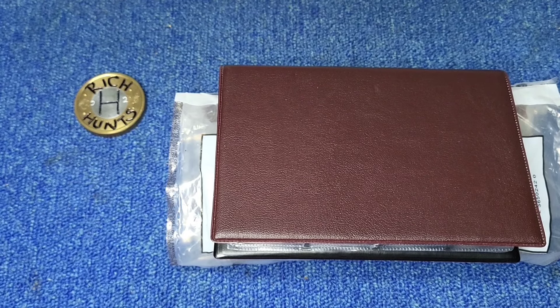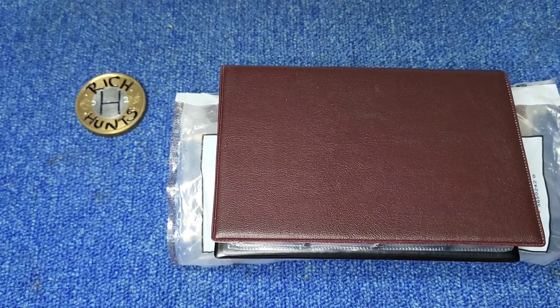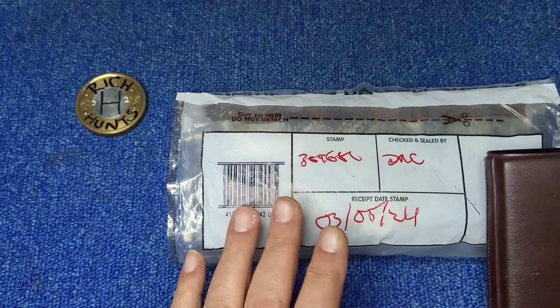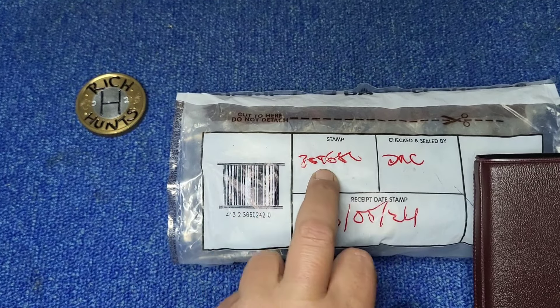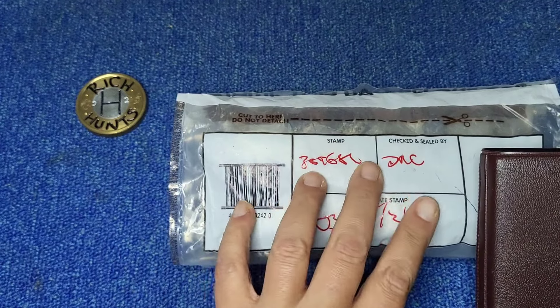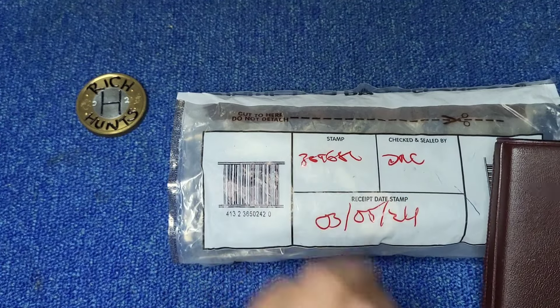Hello and welcome back to another episode of Rich Hunt. In front of us we have a book and a bag of two pound coins. About this bag - I can't make sense of this salt code so I have no idea where it's from. It's not a local bag but I can't track that salt code down.